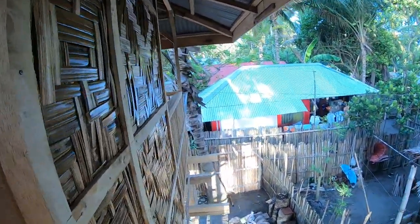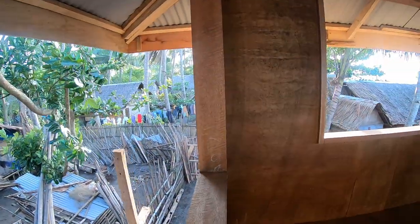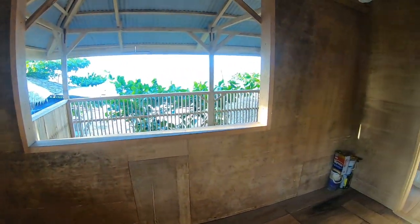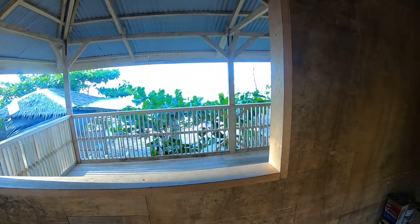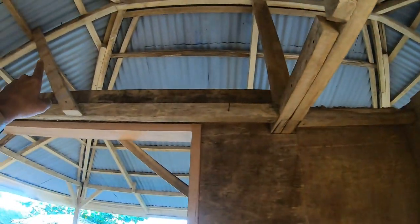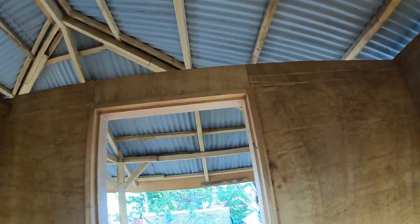Yeah, not too many updates for you this week. But a new month is around the corner and we're going to be getting a door and material for the windows. And then we got to finish this part up here — we need more material for this so they can nail to it.